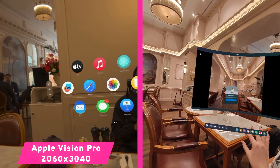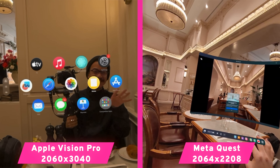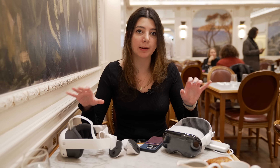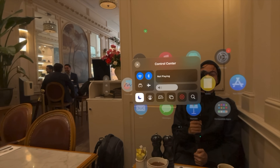The Apple Vision Pro's display is a 2060 by 3040 resolution whereas the Quest is 2064 by 2208, which means the Vision Pro is sharper for every task you're doing. Also, the cameras on the Vision Pro are better, so the pass-through experience feels more real.